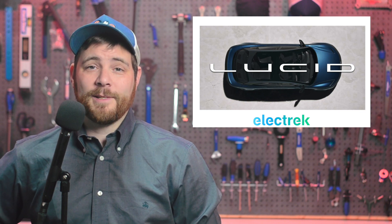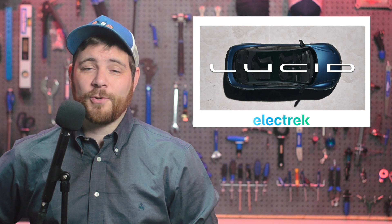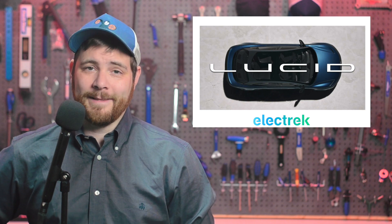Based on the latest tallies, Lucid believes it is on track to achieve its revised production goal of 6,000 to 7,000 vehicles for 2022. We will learn more details beyond just production numbers during the third quarter earnings call, which is on November 8th.